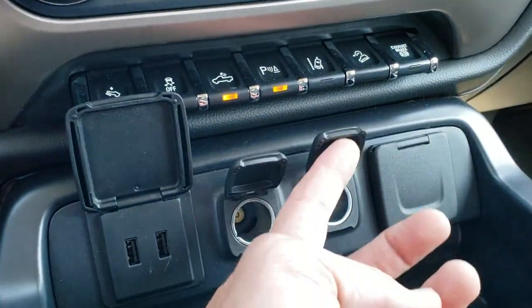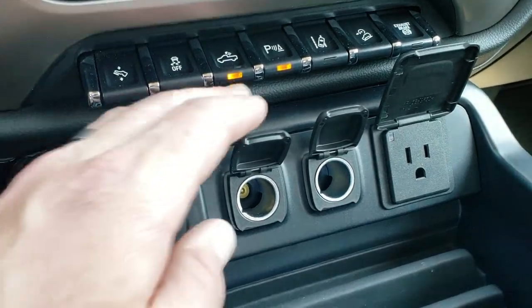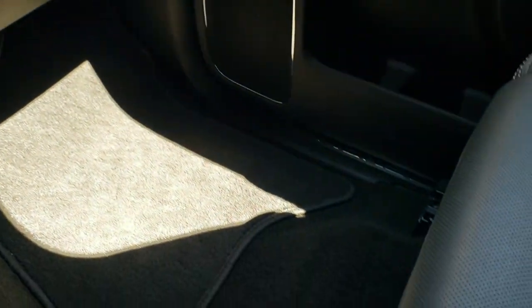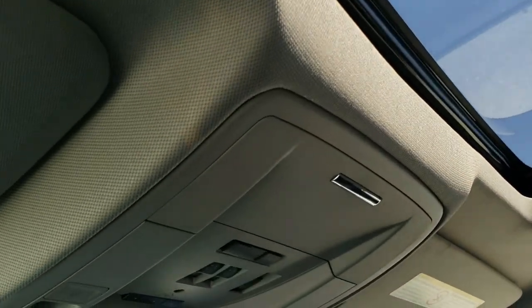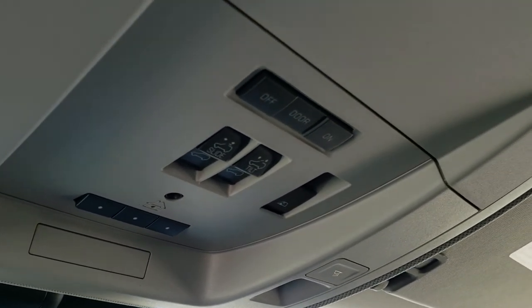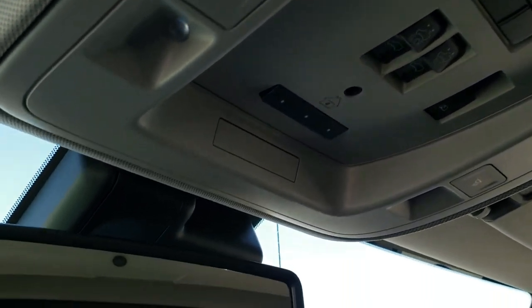You get two USBs, two power points, and a 110-volt 150-watt plug-in. You get a dual glove box, the Bose sound system, and the passenger side seat is in excellent condition — no rips or tears. You get the Denali stitched into the headrest, side curtain airbags, and this one does come with the power sunroof. It smells very clean inside this truck — I don't think it's ever been smoked in. You get your HomeLink buttons for garage door and security systems, map lights, and controls for the power sunroof and power sliding rear window.